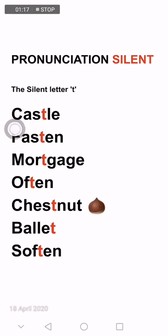In the next slide I will try to explain the meaning of these words and also show some pictures. This word is 'fasten', F-A-S-T-E-N — T is silent. Then we have 'mortgage'. T is silent — it's pronounced 'mortgage', not 'mort-gage'. Then we have 'often' — T is again silent, so it's pronounced 'often'.